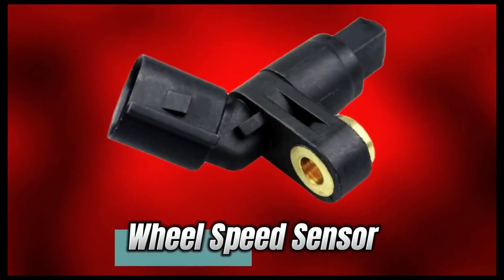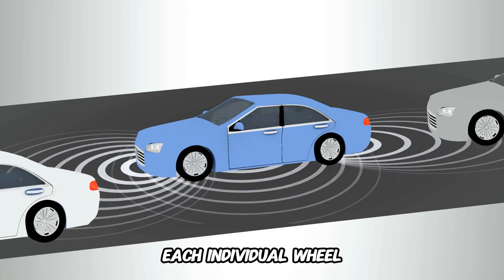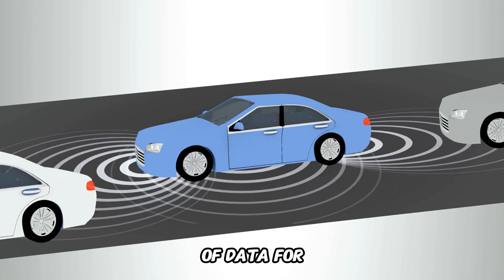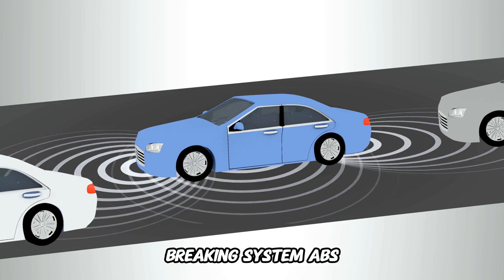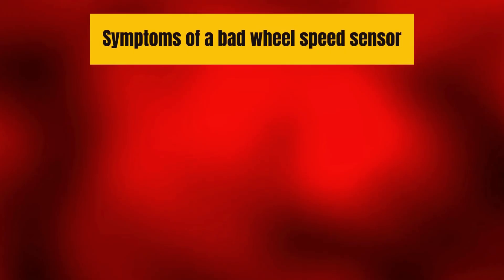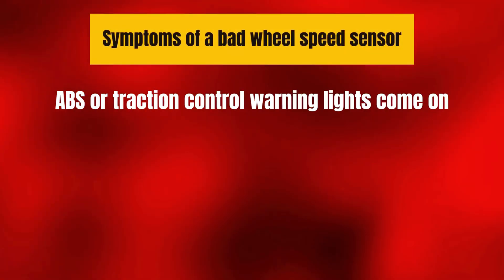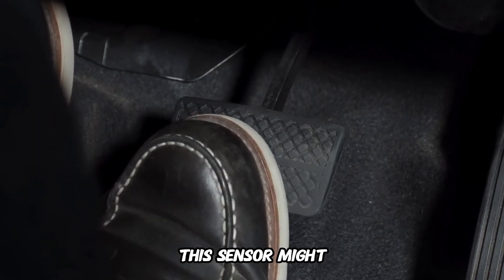Number 9: Wheel Speed Sensor. This sensor monitors the speed of each individual wheel — a crucial piece of data for advanced safety systems like the anti-lock braking system, ABS, and traction control. Symptoms of a bad wheel speed sensor: ABS or traction control warning lights come on, uneven braking, speedometer issues. If your car's braking feels off, this sensor might be the reason.